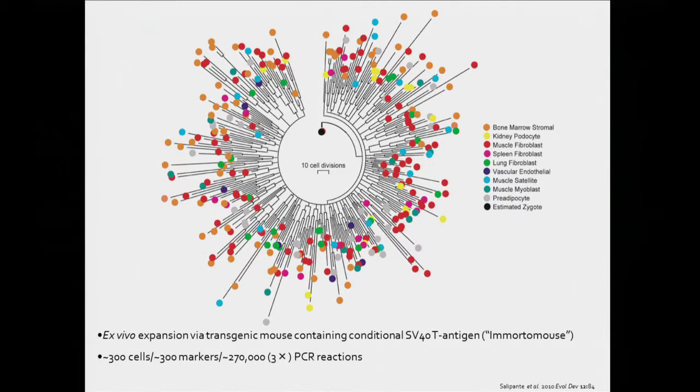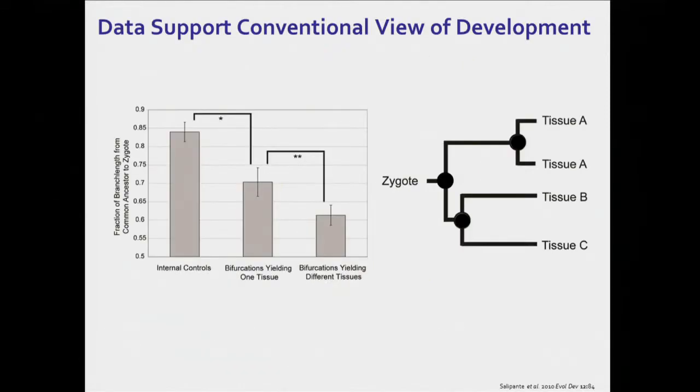So we had 300 cells, 300 markers, we did everything in triplicate. This is 270,000 PCR reactions done on a high-throughput robotic platform. And there were several lessons that this map taught us, although it was fairly low resolution and couldn't go back — it went back very far, but couldn't necessarily reveal the most recent cell divisions. One of them was it supported a canonical view of development.